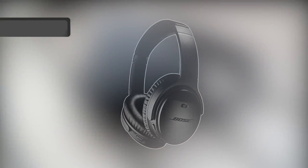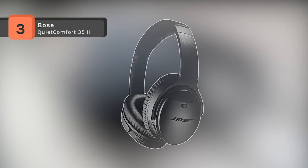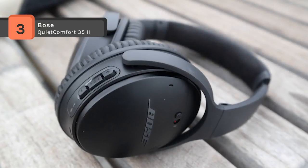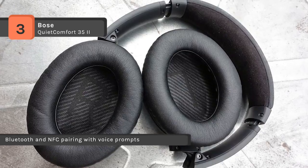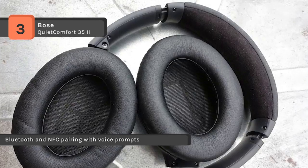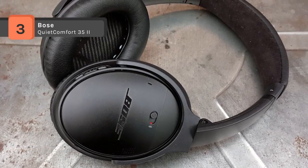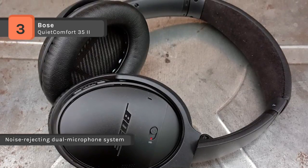Bose QuietComfort 35 II comes with a noise-rejecting dual microphone system for clear phone calls and voice access to your phone's default virtual assistant like Siri. The volume-optimized EQ makes your music always sound its best whether you turn it up on an airplane or turn it down while at the office. It also offers Bluetooth and NFC pairing with voice prompts for hassle-free wireless connections.